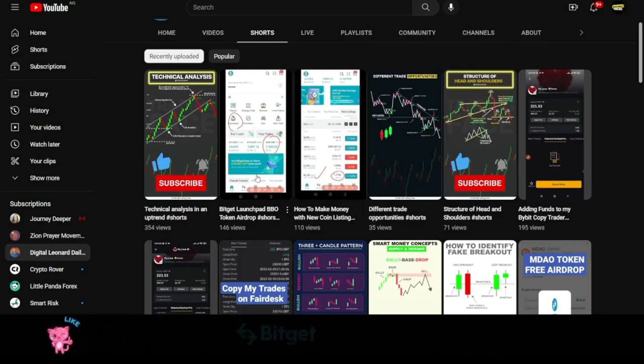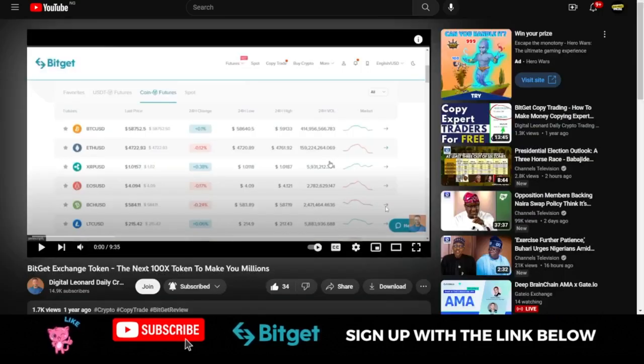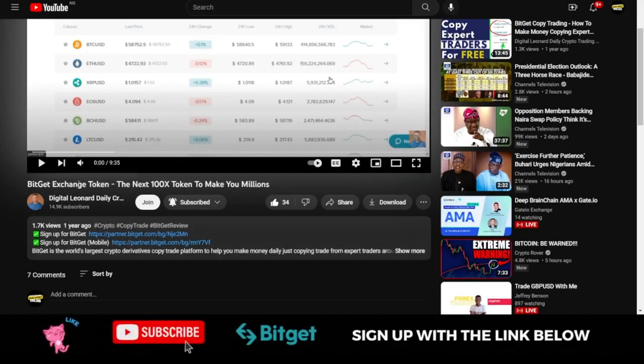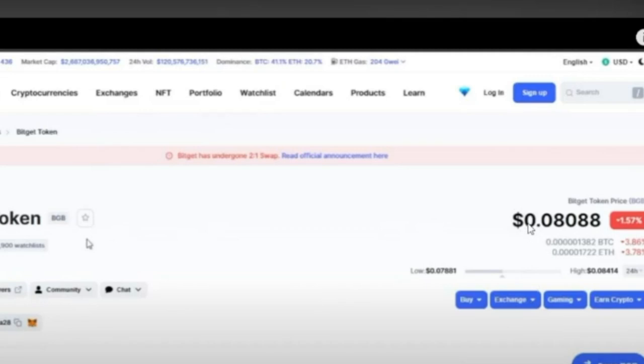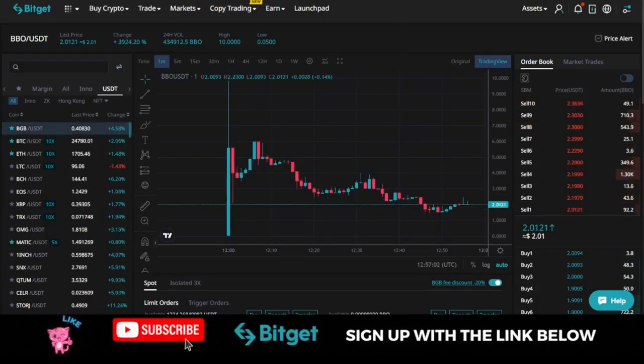I equally published a video a year ago about how the Bitget exchange token, BGB, is your next 10x token that you need to buy. As at the time I published that video, the BGB token was just $0.08. Currently, as I speak with you, this coin is trading at around 40 cents at the time of making this video.